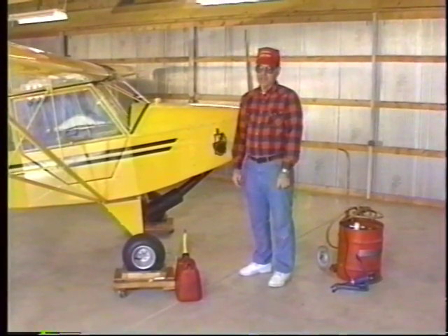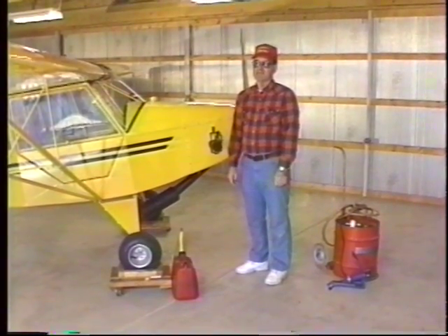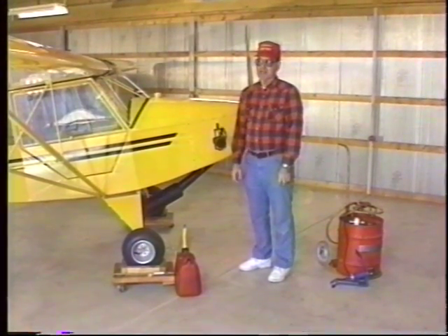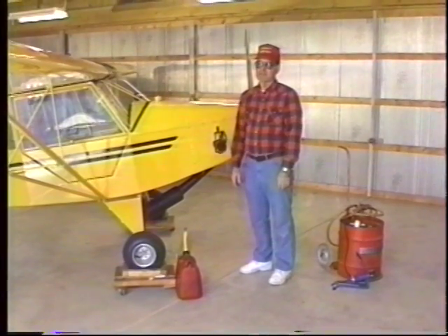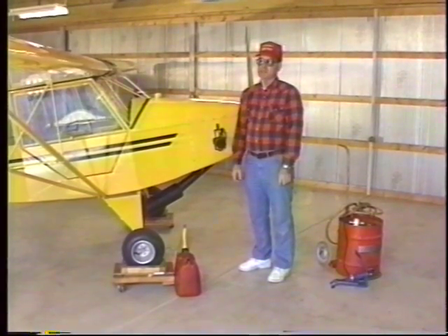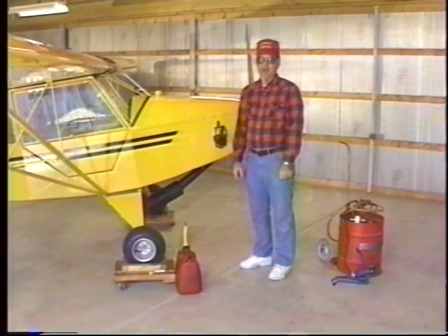I've been with the EAA since — I've lost track of time. Back in the 70s is when I joined. I was in on the ultralight movement right at the beginning and built my first ultralight, started flying it in '82, and I've been flying ultralights ever since. I've built three of them. Before I got into this movement I worked at a strip with a friend of mine rebuilding airplanes.